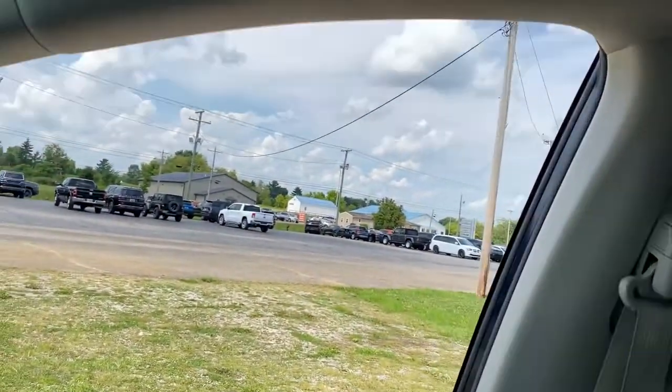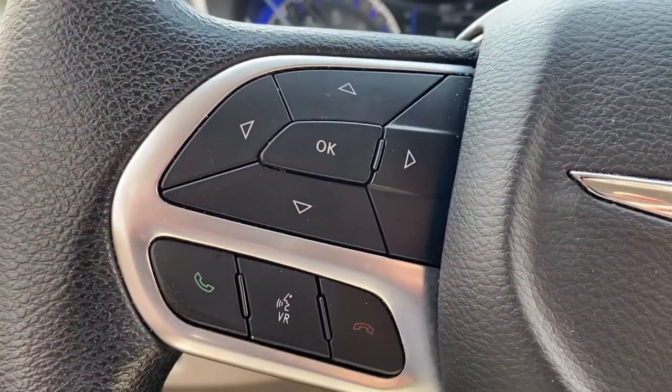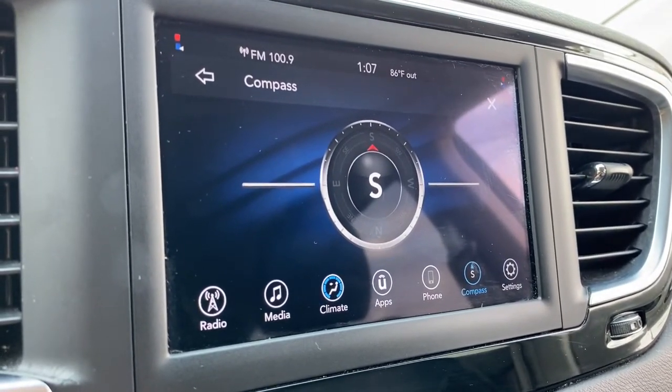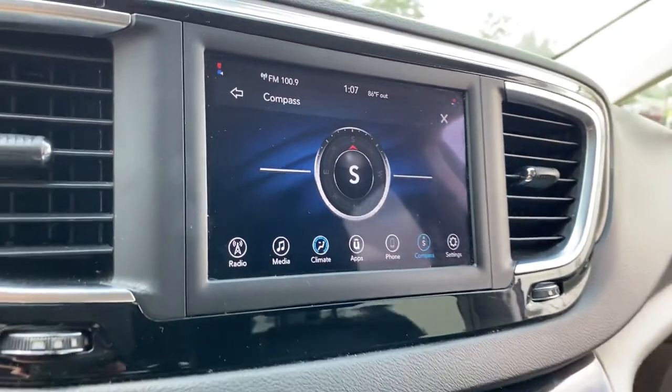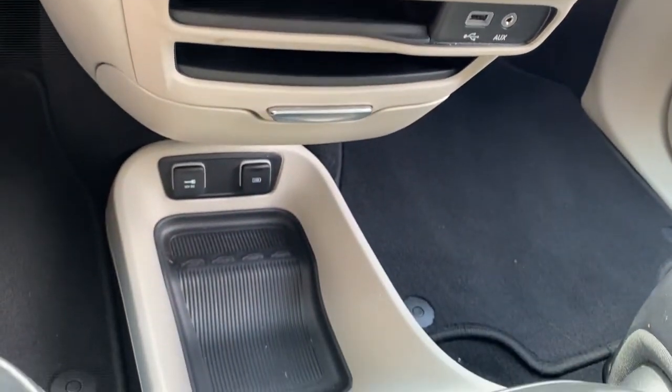The following are some of this vehicle's highlighted options: keyless entry, power liftgate, backup camera, aluminum wheels, electronic stability control, third row seat, dual zone AC, power driver seat, intermittent wipers, and universal garage door opener.